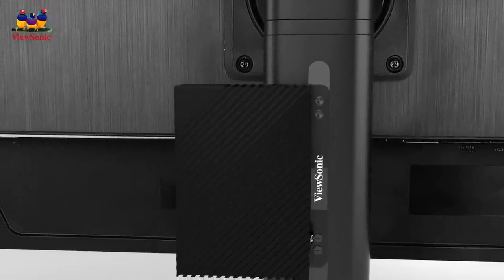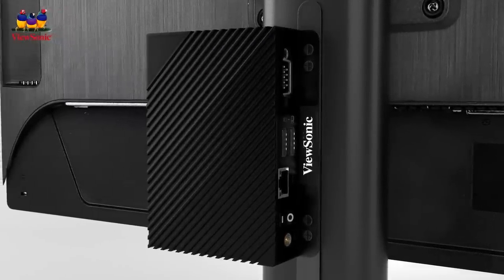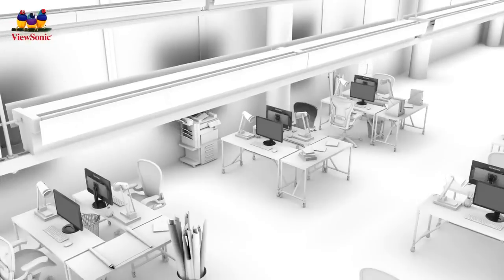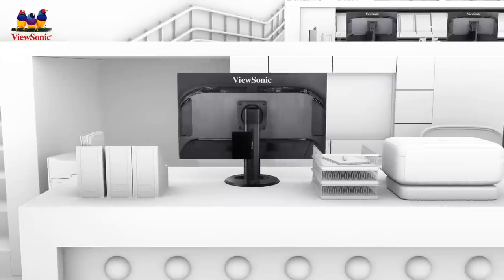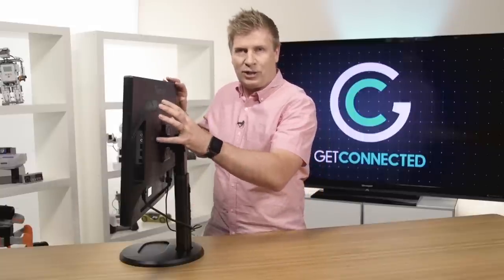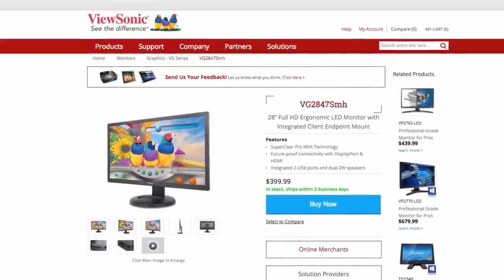What it also has — in the adjustable arm — is the ability to attach and mount what's called a VDI device. This is a new technology coming into the marketplace. VDI is Virtual Display Interface, and what that is, is essentially cloud computing. It's attaching a little box to the back of the stand that allows you to log into your computer. It allows anyone to log into this computer with the right credentials and completely access their entire desktop, their email, their files — everything they would need. We're expecting to see that come out soon, and this ViewSonic monitor has it built in so you'll be able to take advantage of that feature as well.